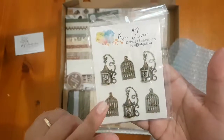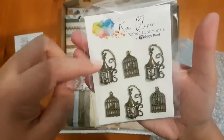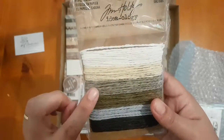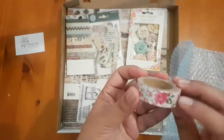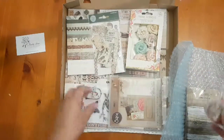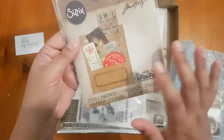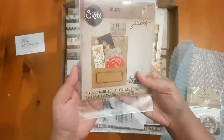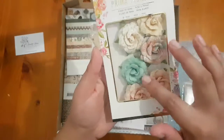The first item is these Ken Oliver vintage birdcages — they're little charms. There's the Tim Holtz string, the paper string. Ante Rear Vintage Floral Washi Tape. Tim Holtz Sizzix Alteration Stitch Slots die. And Prima Flowers.